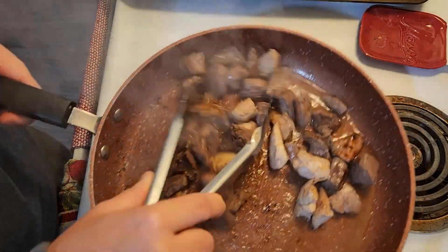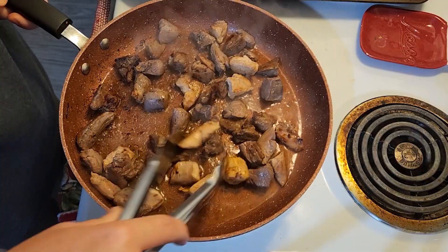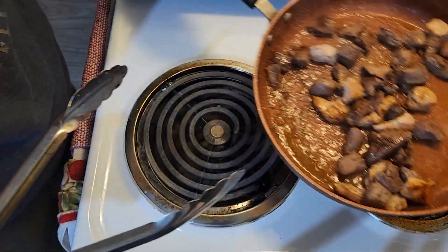Right there it's about good. The pieces are browned but they're not overcooked. I'm going to take this off the heat and let it sit while we prep the rest of our taco ingredients.